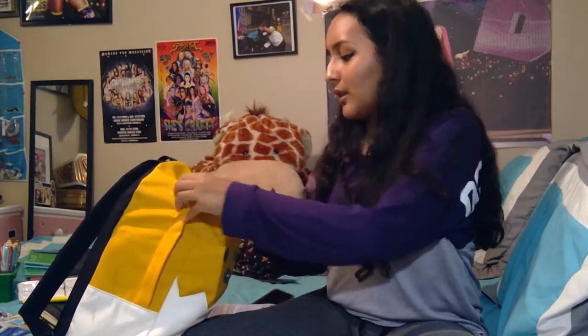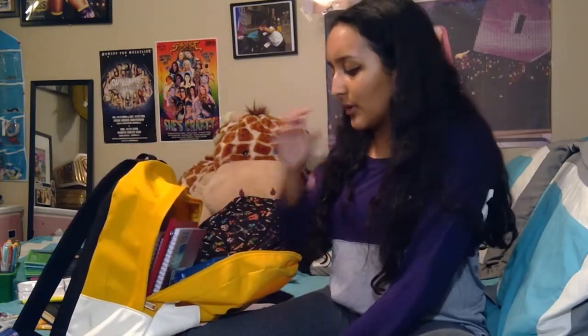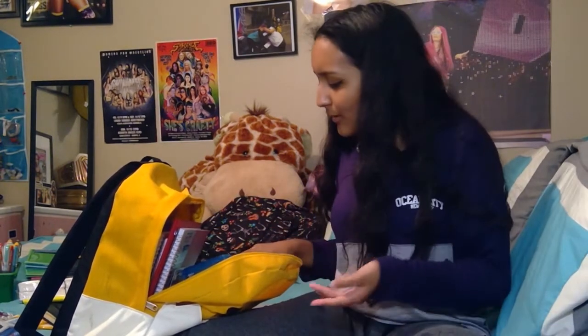For now I have it in this Gudetama bag — I have absolutely no idea if you can see it but it's right here. This backpack is absolutely so small. I got this one from Hot Topic and I was supposed to use it my 7th grade year but it just never worked. So this is really crowded. Let's get started.